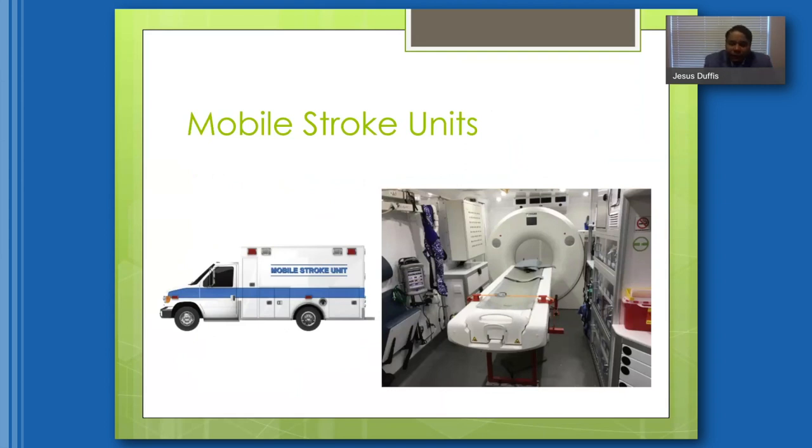Looking to the future, mobile stroke units are something we're all really excited about. At some point in the near future, they'll be able to assess patients in the field with a CAT scanner in the back of the ambulance. The CAT scanner can differentiate between a hemorrhagic stroke and an ischemic stroke, which has potentially efficacious treatments. Being able to tell the difference is very important, and the only way to do that is with a CAT scanner.